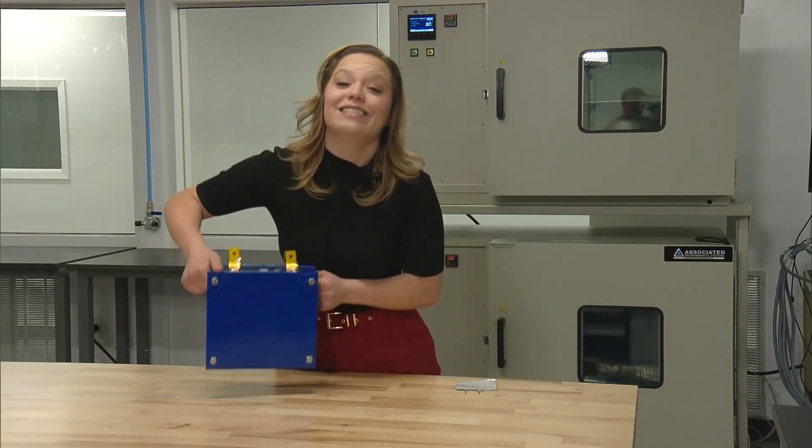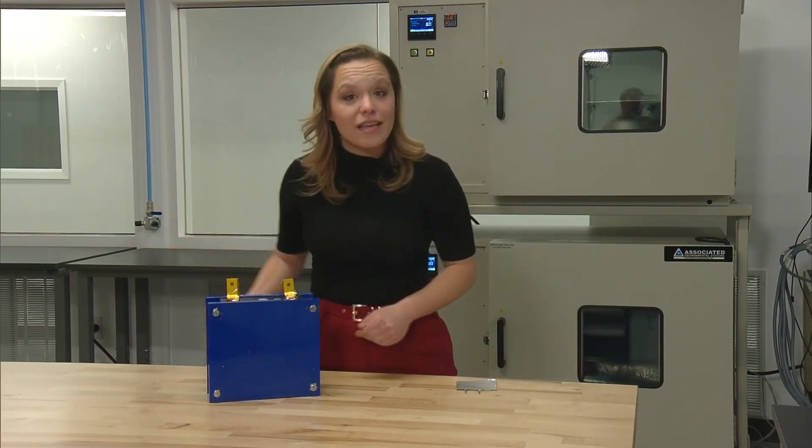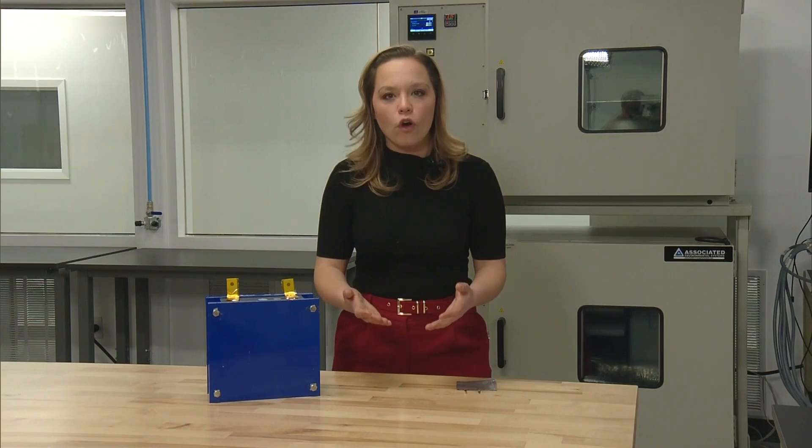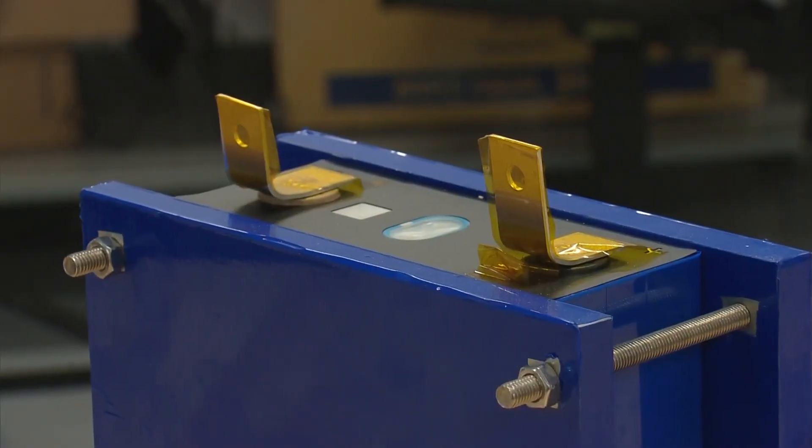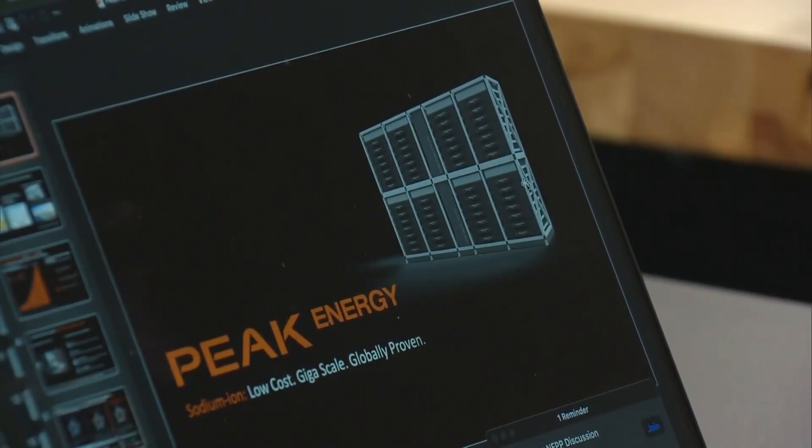One downside of sodium ion is its weight. But the hope is that these will go into solar and wind farms and help be charged by renewable energy. The first product is a giant — think of a 29-foot long, it kind of looks like a shipping container of batteries — 100,000 pounds, enough to power a lot of homes.